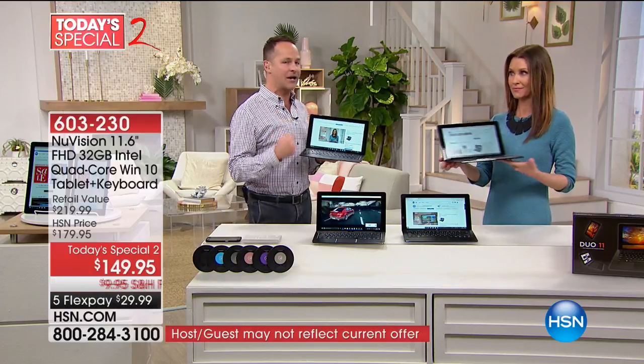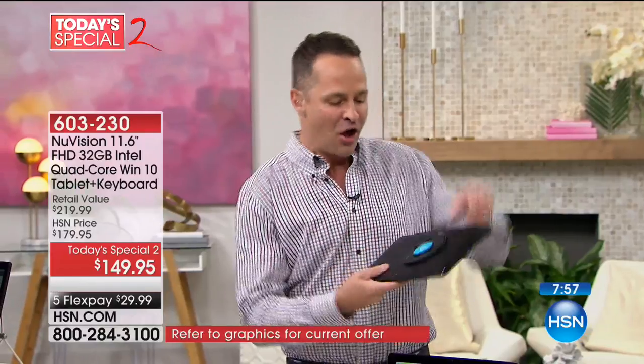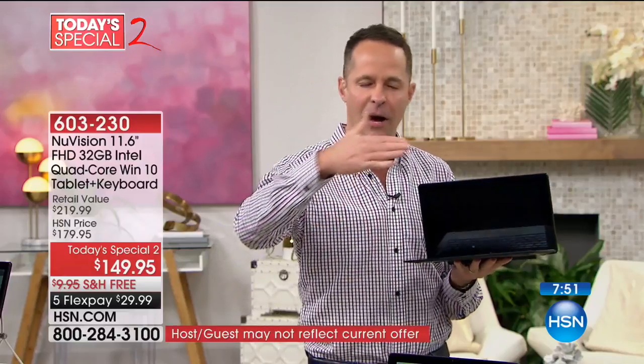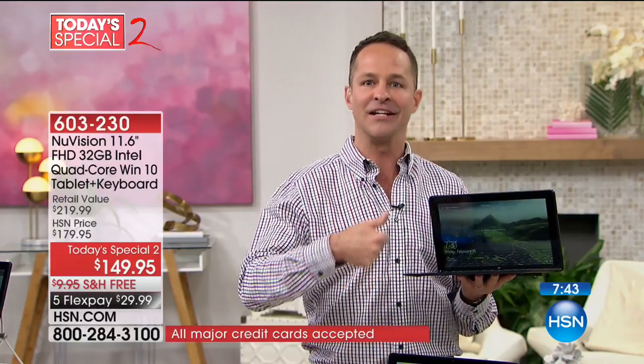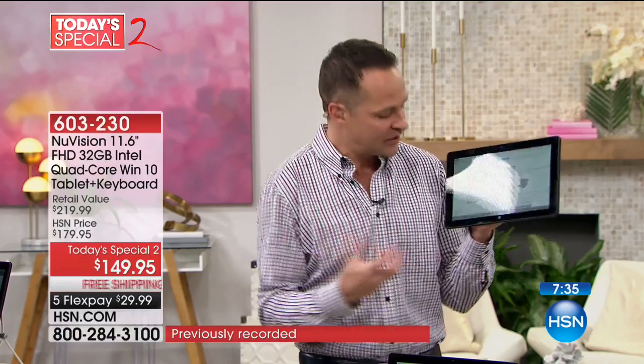If you've been thinking about a computer, I would highly recommend trying this out. This is full Windows 10 — not an operating system that isn't one you know, not dialed down. This is a full operating system for Windows 10, and it's also touchscreen. It also has the ability to become your tablet on the go. You're thinking about things like Cortana — things you'd normally expect only on a full Windows 10 computer.